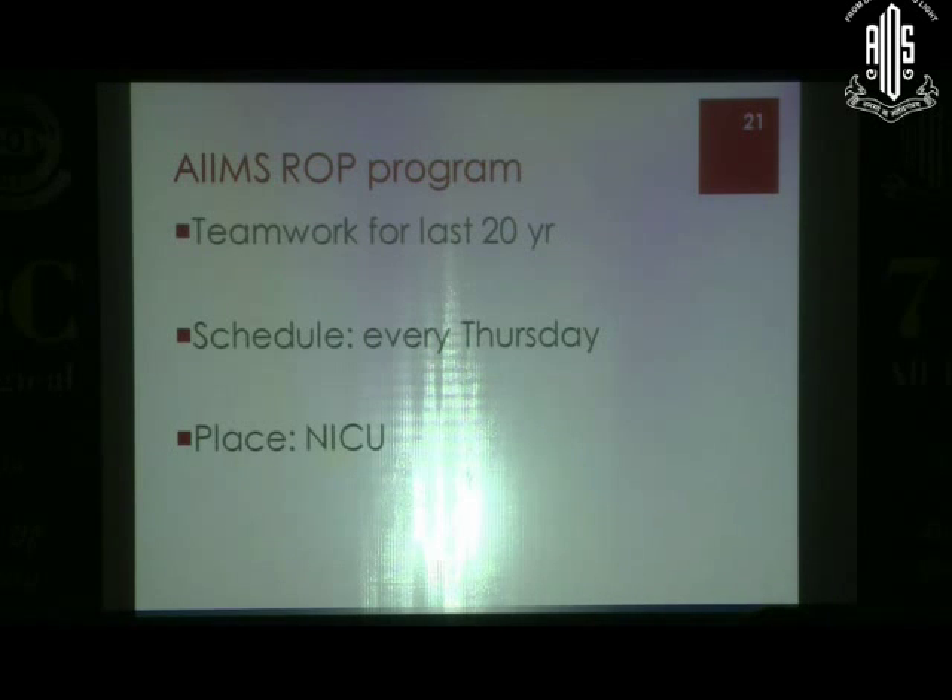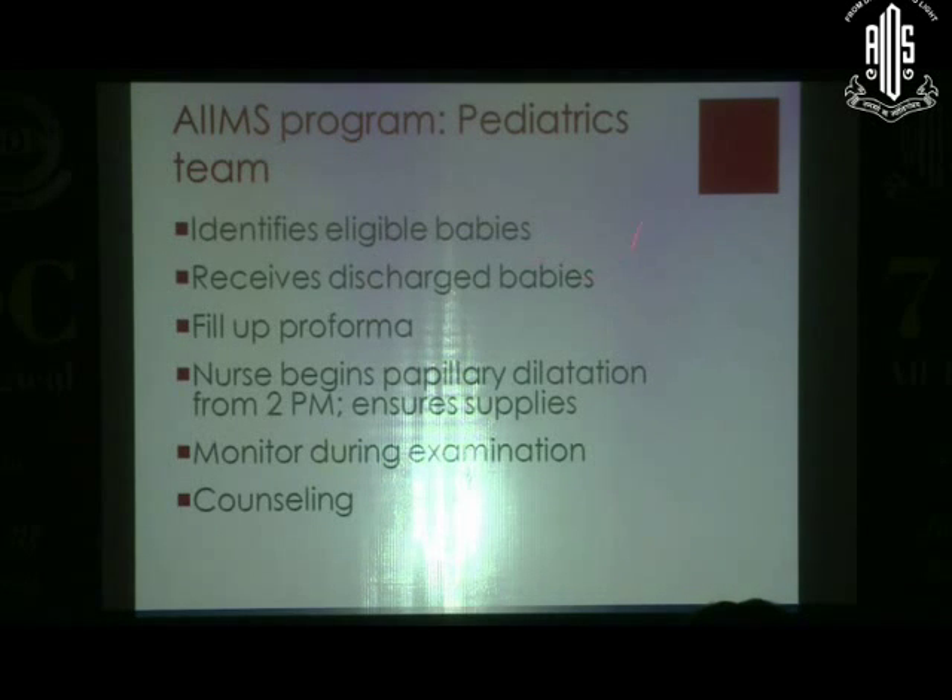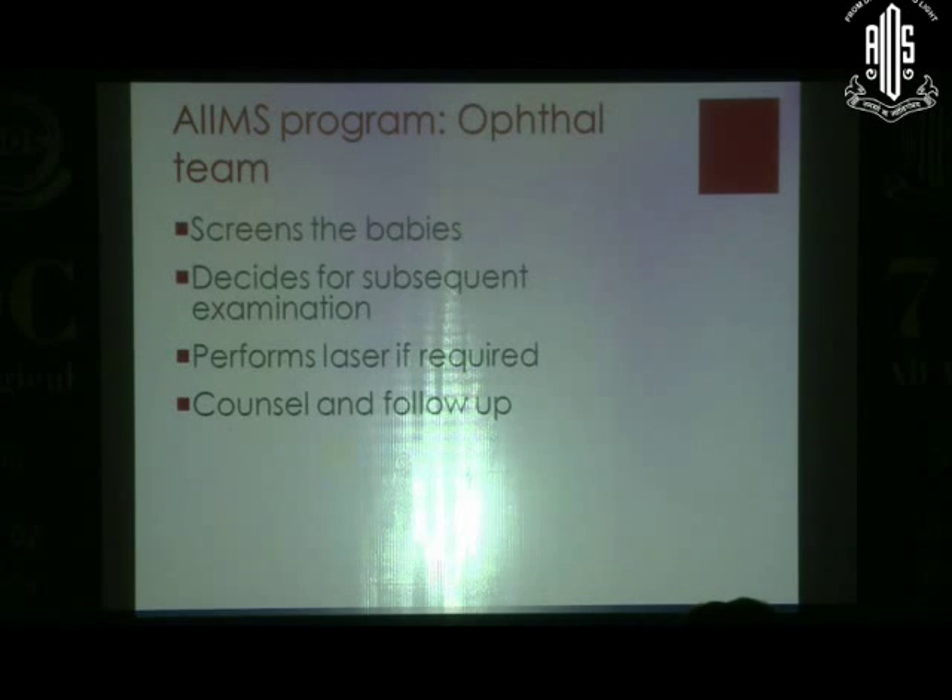With Dr. Azad's initiative, we have been running this program at AIMS for about 20 years. We have a standard schedule and do screening at the NICU. There is a specified role for the pediatrics team: nurses and residents identify eligible babies, receive babies who have been discharged, fill up proforma, start pupillary dilatation, ensure supplies including the scleral indentor, monitor during examination, and counsel families. The hospital ophthalmology team does the screening, decides on subsequent examinations, and performs laser.